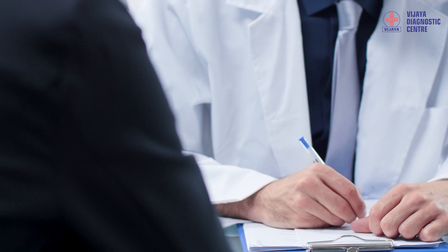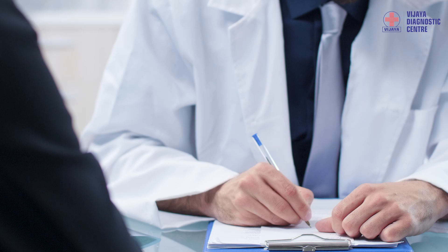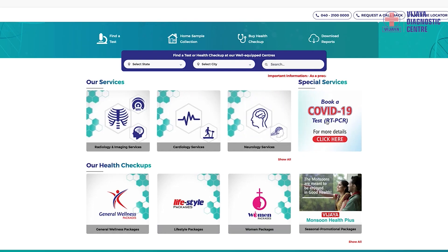After having all the mandatory documents, visit any hospital or diagnostic centre approved by ICMR and the State Health Department. Once you have the prescription, you can visit www.vijadiagnostic.com and go to the COVID-19 page on the home page.